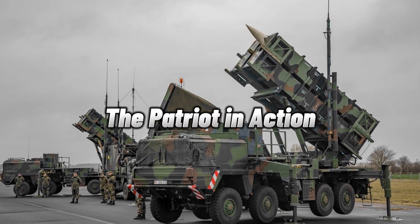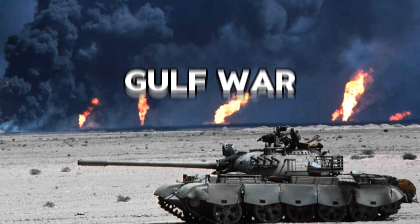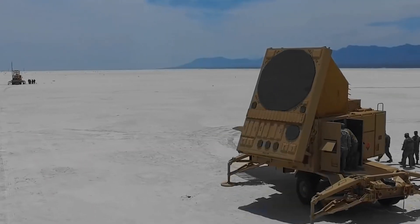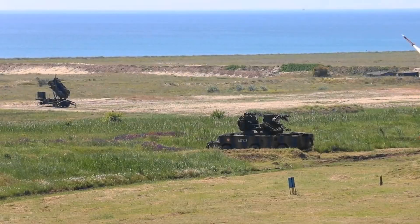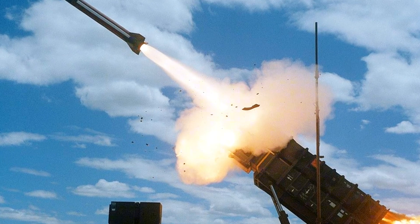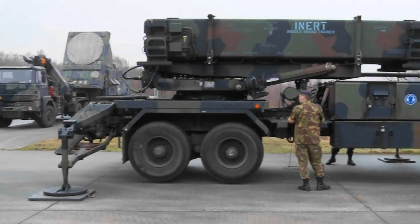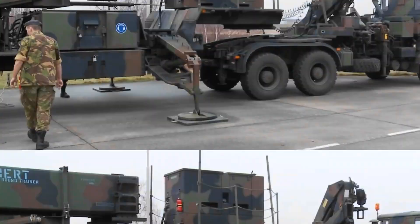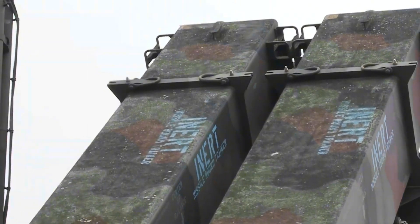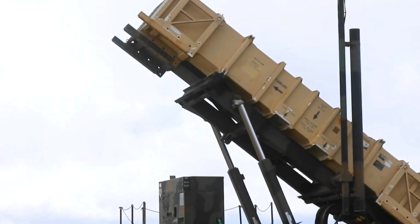The Patriot system isn't just a fascinating piece of technology — it has seen real action. During the Gulf War, the Patriot system was a game-changer, intercepting incoming missiles and providing a shield for allied forces. Despite the intense and chaotic nature of the battlefield, the system performed admirably, demonstrating its effectiveness under pressure. However, like any system, it wasn't without its challenges. The complexity of modern warfare pushed the Patriot system to its limits and highlighted areas for improvement. These real-life experiences have helped shape the Patriot system into the formidable defense tool it is today, making it a vital part of many countries' defense strategies.